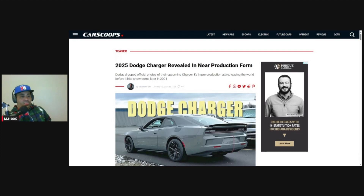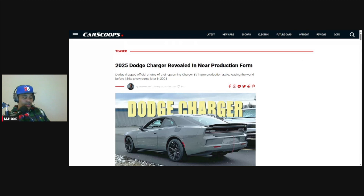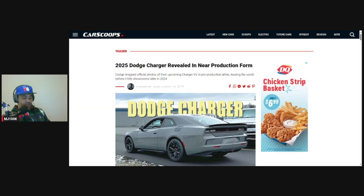Hey, what's up guys, this is MJ. Today I want to talk about an article that I saw on carscoops.com about the 2025 Dodge Charger — the pics have been revealed in near production form. I want to show you a video of when I went to the auto show in 2022. I saw the Dodge Charger SRT concept and a lot of people are saying it is pretty similar to these near production pictures we are seeing right now. So we're going to try to compare those two.